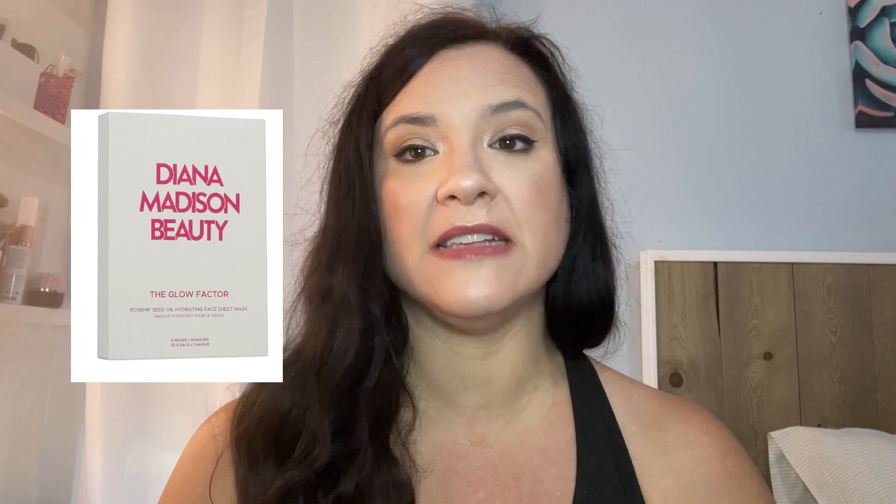Next we have the Diana Madison Glow Sheet Mask. This is going to help with hydration and it is made with rosehip oil, so it's supposed to really hydrate — great for mature skin. I do a lot of sheet masks, though I hadn't heard of this one before. It retails for $40 full size.